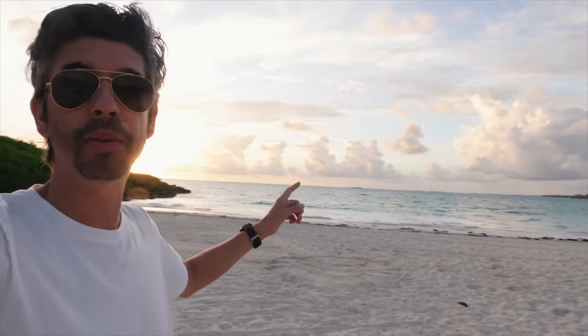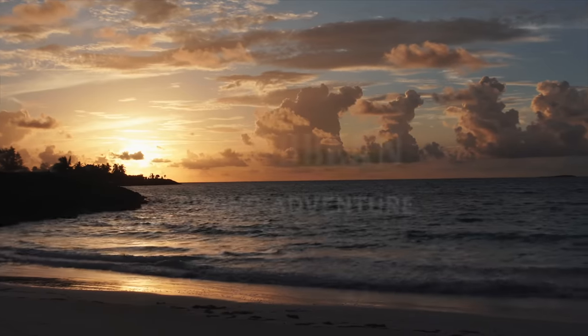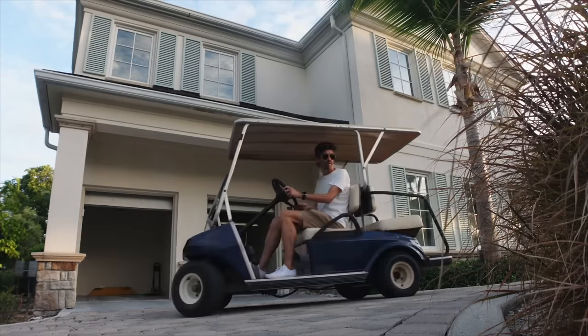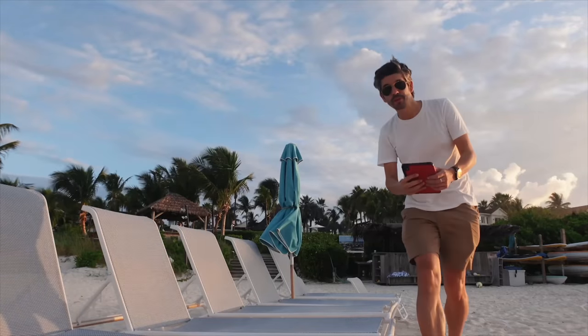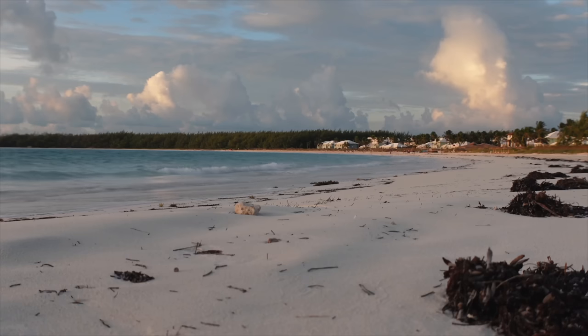We've got a big day flying ahead of us today with lots of flying over water. Basically the plan is go in that direction and just keep going. Good morning from Great Exuma Island here in the middle of the Bahamas. This is probably one of the most beautiful places that I've ever had the privilege of doing some flight planning from. This is what aviation is all about — finding places like this.